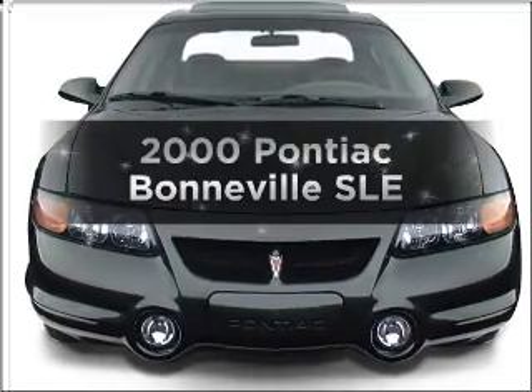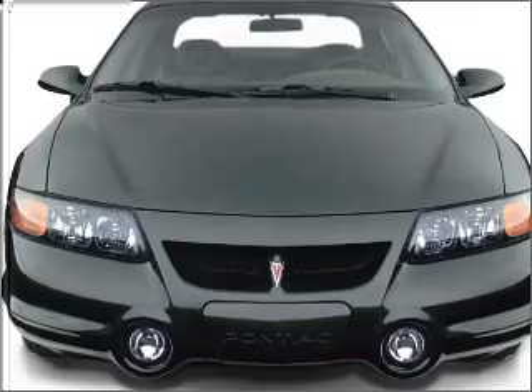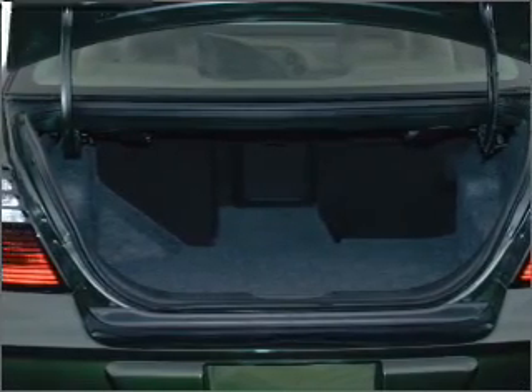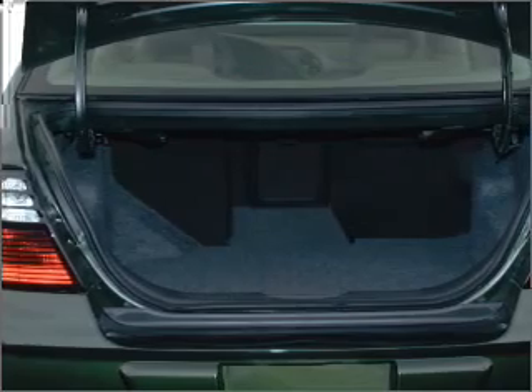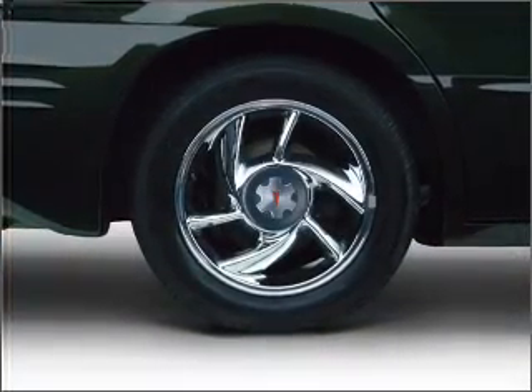Everything you need under one roof with this great vehicle. With a solid six cylinder engine connected to a smooth shifting automatic transmission. Premium wheels lend a distinctive appearance. Anti-lock brakes help you bring your vehicle to a safe stop. Let the sun shine in with a sunroof.